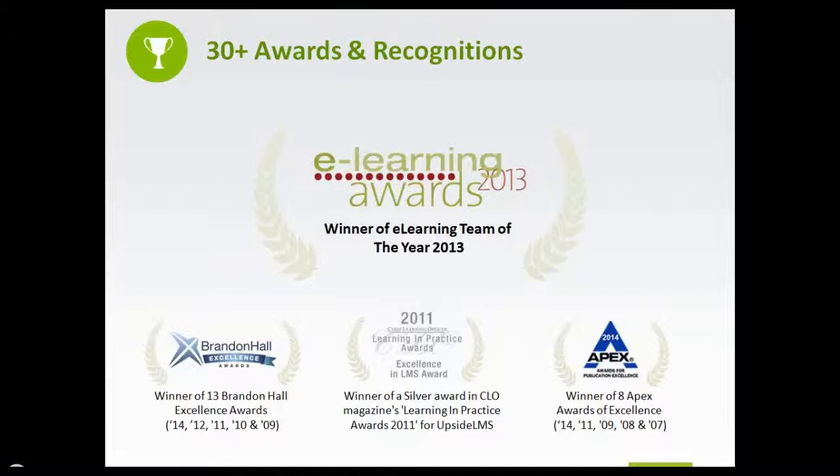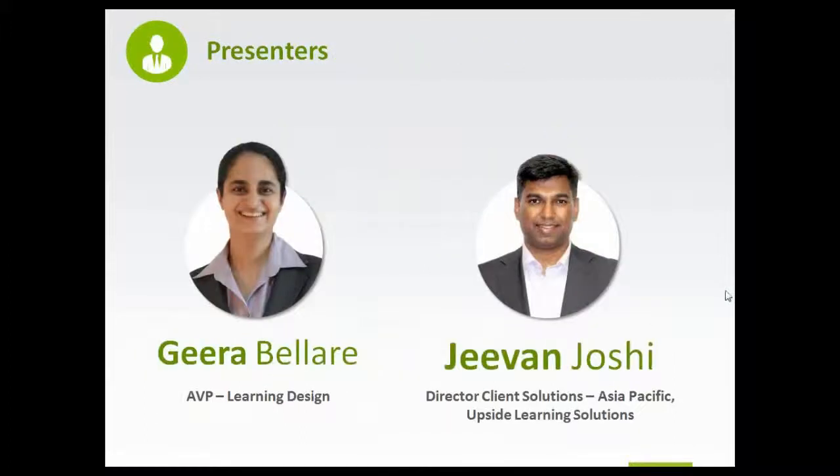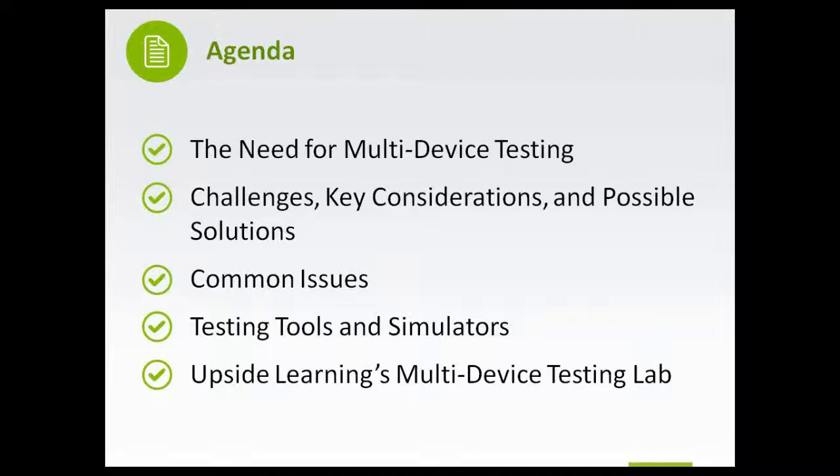We have also won the award for E-Learning Team of the Year 2013 by E-Learning Age Awards. It's my pleasure to introduce our key speakers for today: Geera Bellare, AVP Learning Designer at Upside, and Jeevan Joshi, Director of Client Solutions, Asia-Pacific. Let me quickly take you through the agenda: starting with why Multi-Device Testing, then key challenges facing L&D teams, and finally an introduction to Upside Learning's Multi-Device Testing Lab.